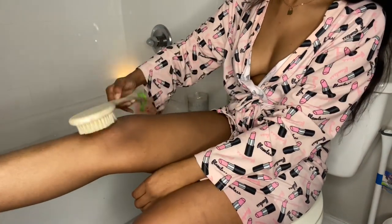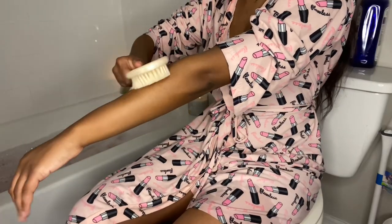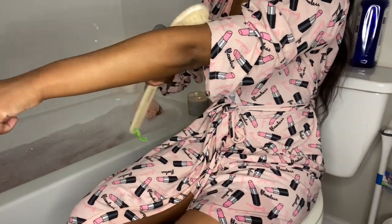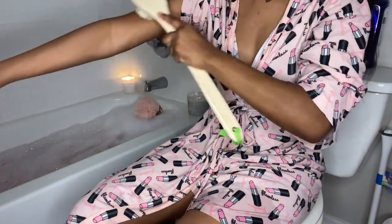I am now dry brushing my skin. This is my first time doing this since I read up on it, so I'm sorry if I'm doing it wrong — I honestly don't know how to do it well just yet. I will list the benefits of dry brushing in the description box below.